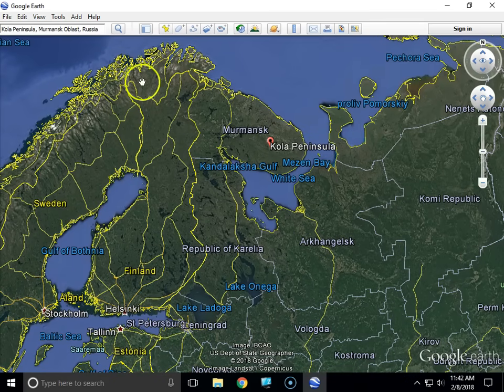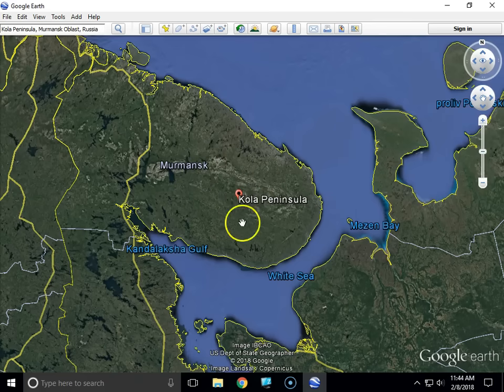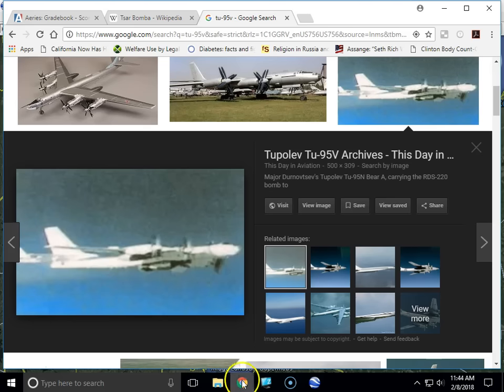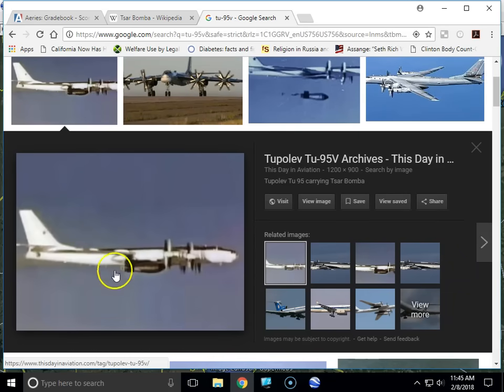This is Finland, Sweden, all these countries here. But this piece of land belongs to Russia. And it was from this peninsula here where this airplane — called the Tu-95V, also known as the Bear, the Russian Bear airplane — took off carrying this gigantic bomb that you can see underneath it.